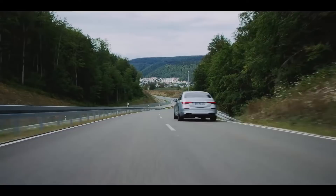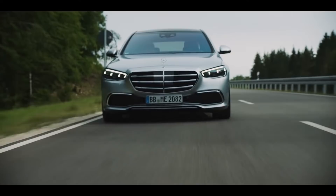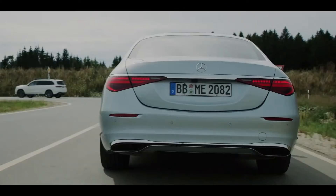When I'm racing, I know the circuit — I know if there's a challenging section of the track ahead of me. This car does things a little bit different because it can predict what's up ahead. Even better, with the dynamic select feature, I can choose how the S-Class adapts to speed according to the current situation.